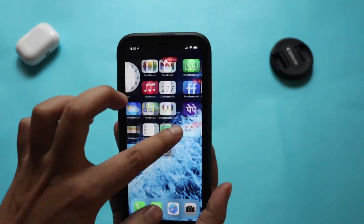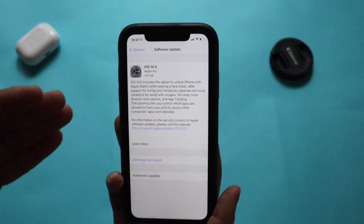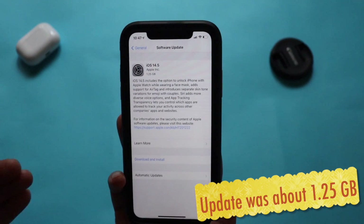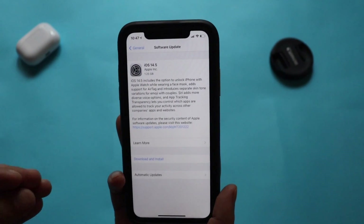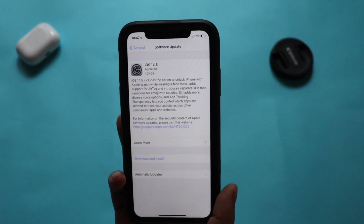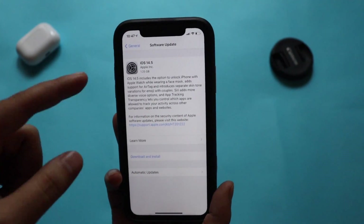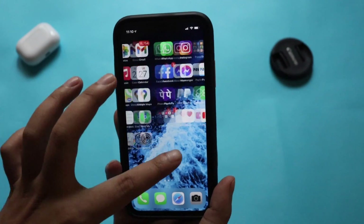I'm using my iPhone XR, on which I received the update. The update came in a size of around 1.25 gigabytes. This depends on which version you're coming from — if you are on iOS 14.4.2 it would be about 1.25 GB.